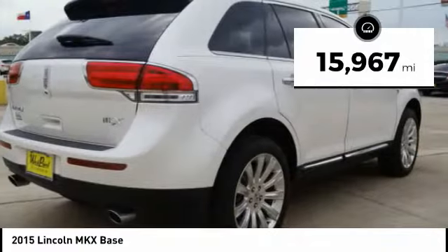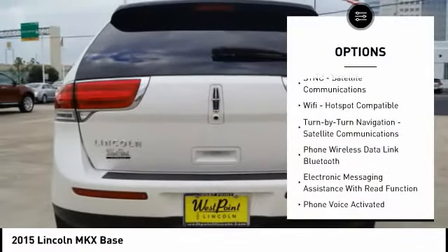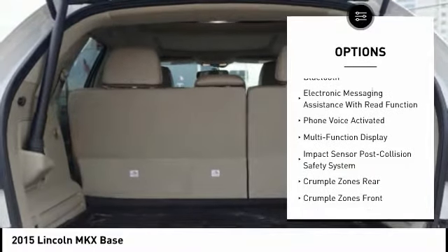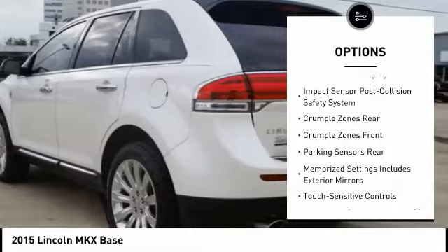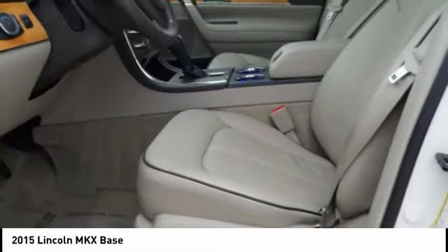This vehicle has less than 20,000 miles. Here are some of this vehicle's great options: remote engine start, stability control, keyless entry, traction control, power steering, cruise control, universal garage door opener, trip odometer, trip computer, and fog lights.